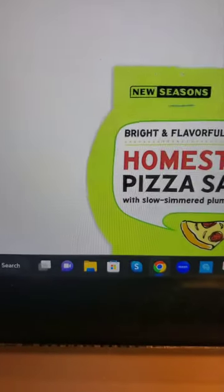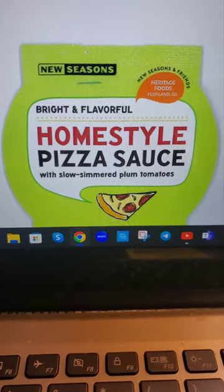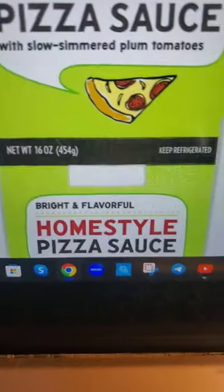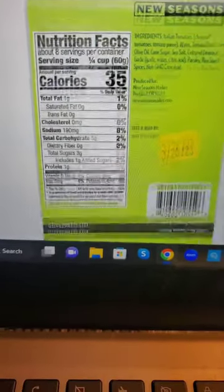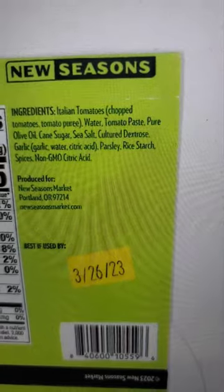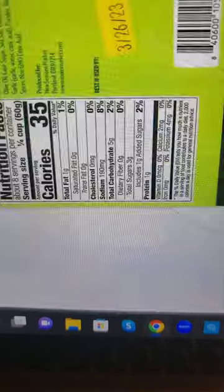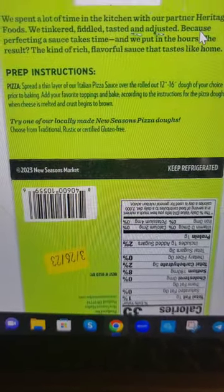Let's look at the label. New Seasons bright and flavorful home-style pizza sauce — this is what the label looks like. 16 ounces, keep refrigerated. And this is what the back of the label looks like. New Seasons Markets, best-if-used-by March 26th, 2023.